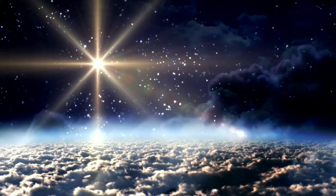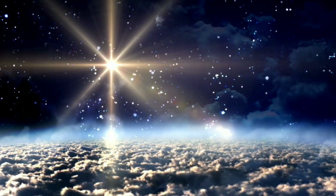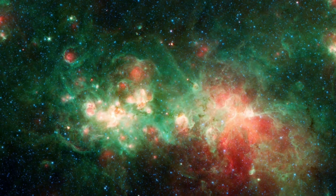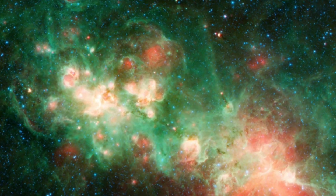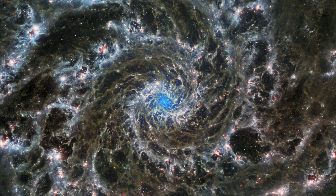It is about 32 million light-years away from us in the Pisces constellation, which means we are looking back about 32 million years in time through the James Webb Space Telescope. Here, James Webb is working like a powerful time machine for us.